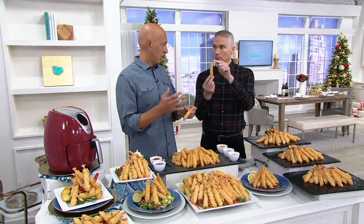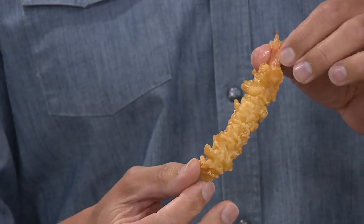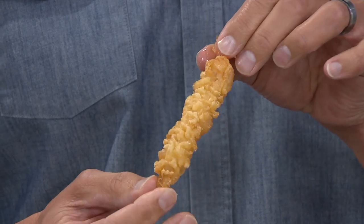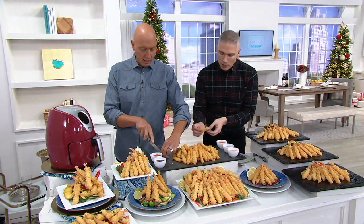That's right. Now this tempura shrimp, you've seen it sell out every single time it's been on air. Every single time. And that is because it is the real deal. It's tempura, just like you get at the Japanese restaurants.